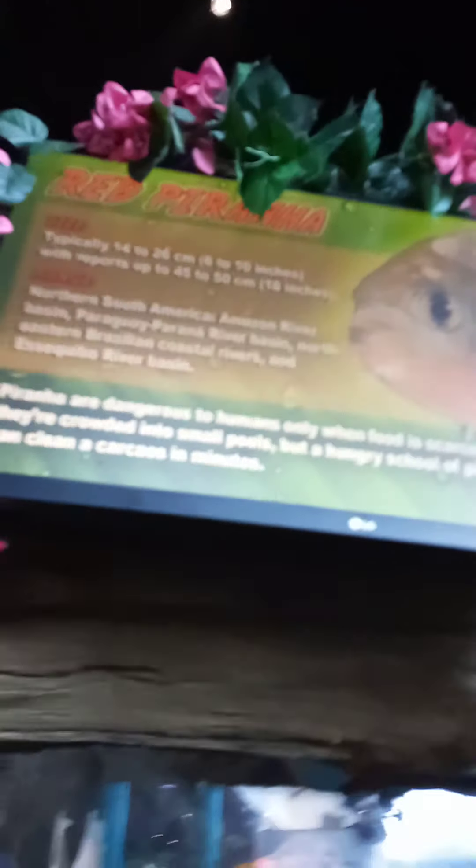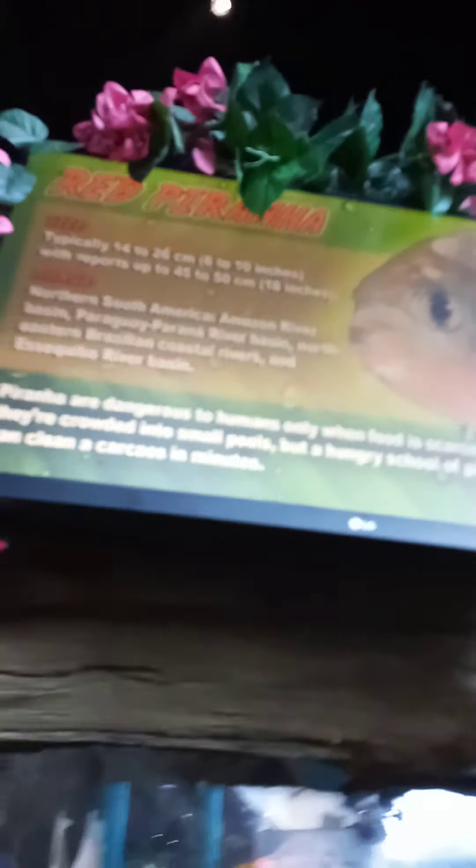This is a red piranha. And this is what it looks like you guys. Wow. Here's cool facts about it guys, about the red piranha.